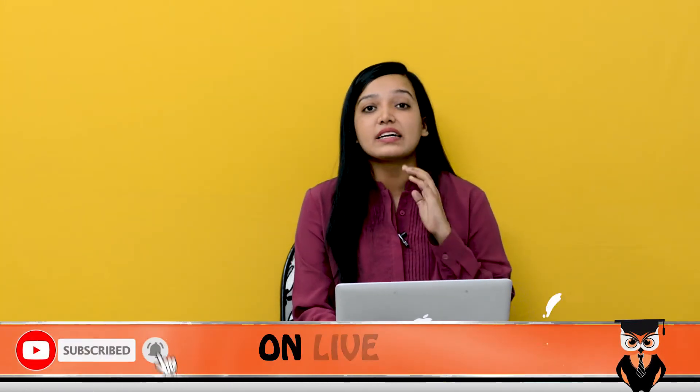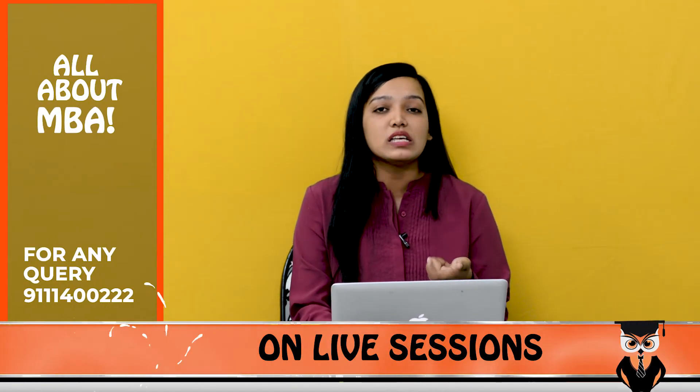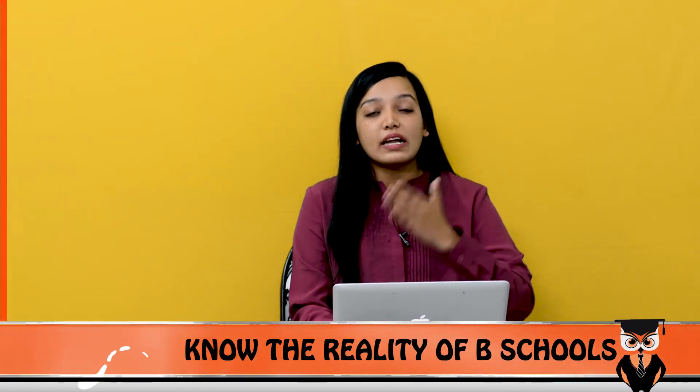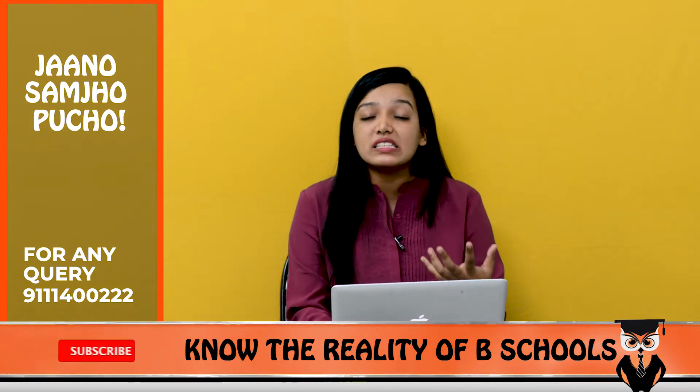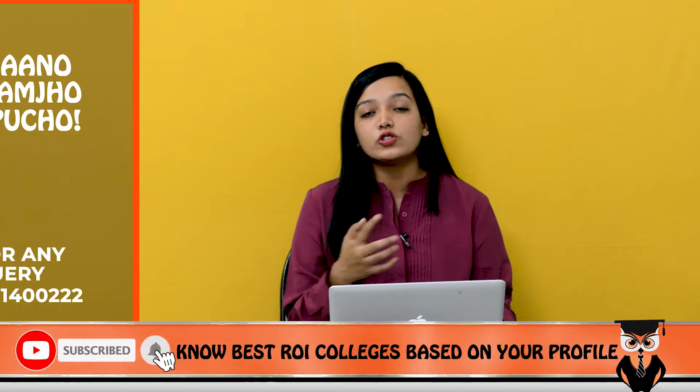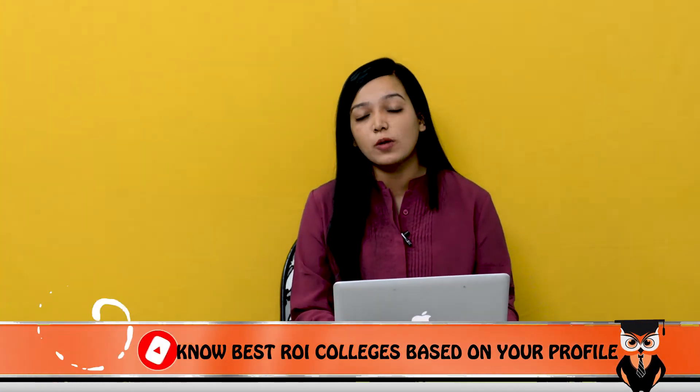Apart from this, the curriculum is quite good and it is a very hectic academic schedule. Not just this — all the cells that are run in college, whether it is the placement cell or any other cell, are run by students. So overall, your overall growth when it comes to this college is literally a decent option.